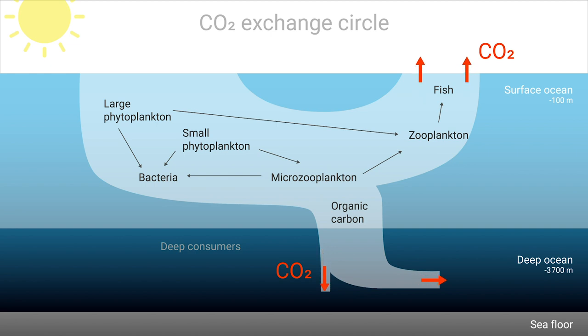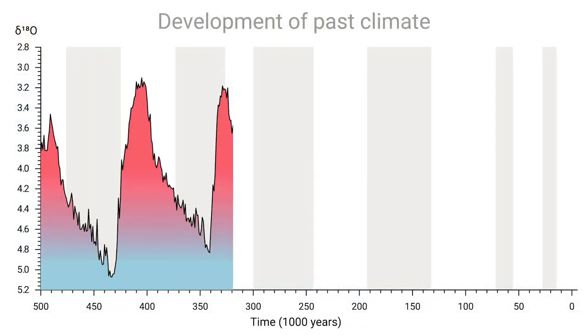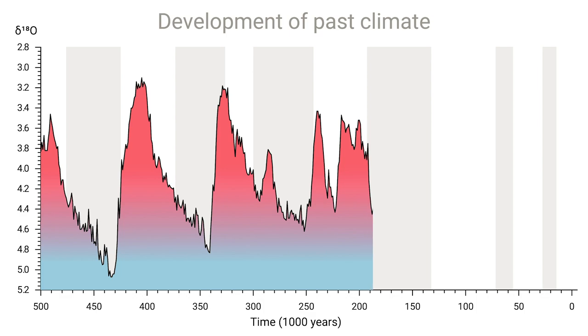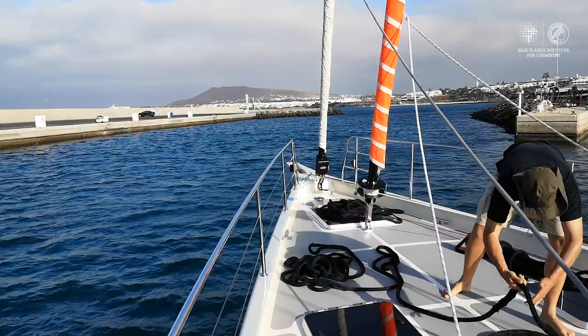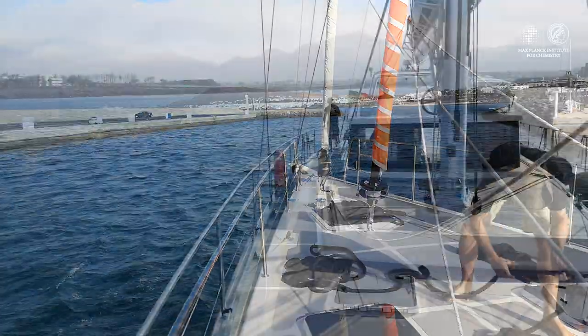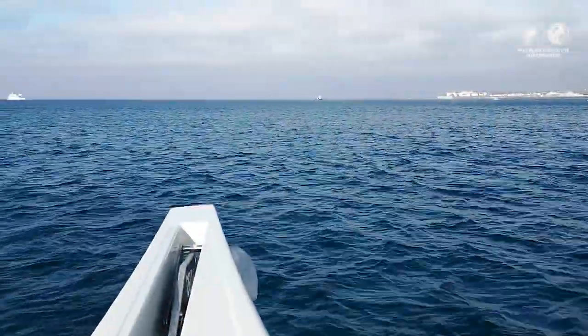The physical, chemical, and biological exchange processes between the ocean and the atmosphere also help scientists better reconstruct past climates, and thus provide a means to better understand climate change. In order to investigate these complex processes between the ocean and the atmosphere in great detail, one must go out to sea.